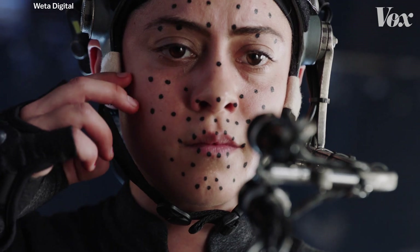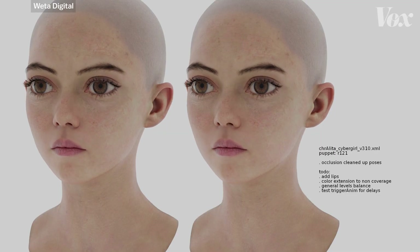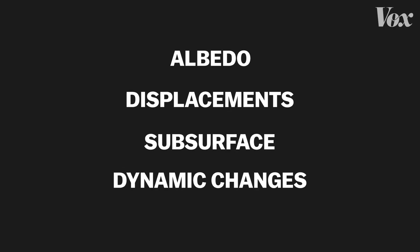Getting that facial model right is a crucial first step for the skin's movement when the hard work begins. I have four factors: albedo, displacements, subsurface, and then dynamic changes and deformations and so on.